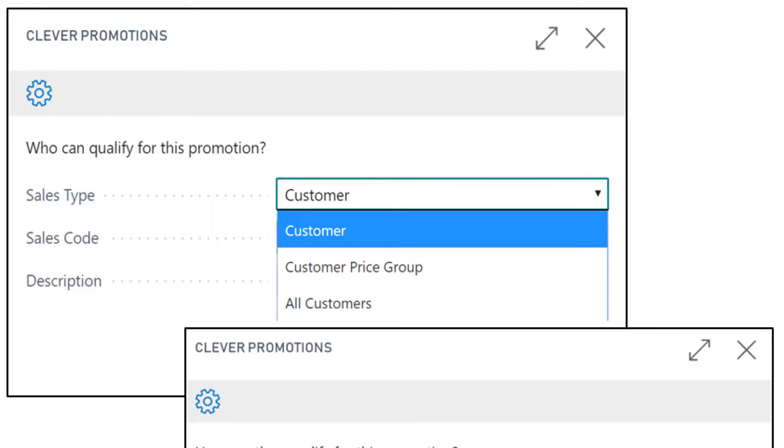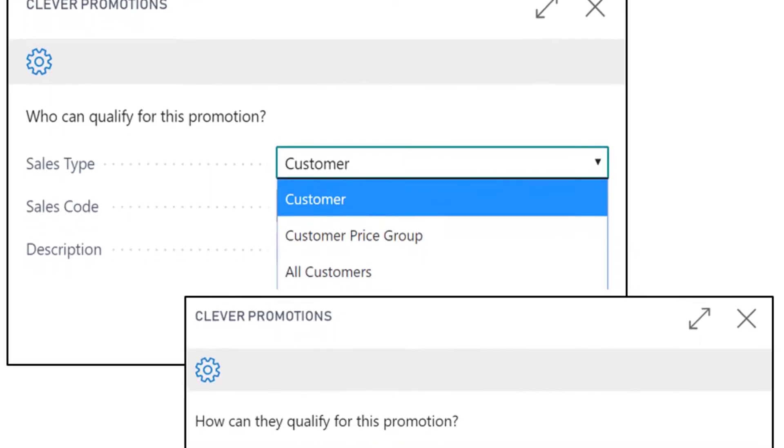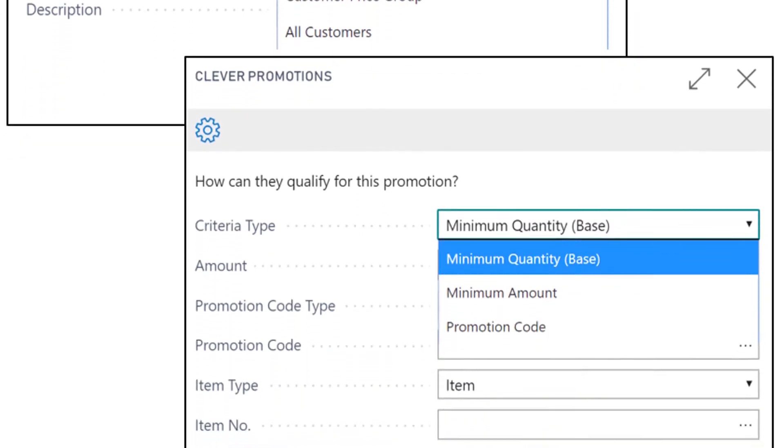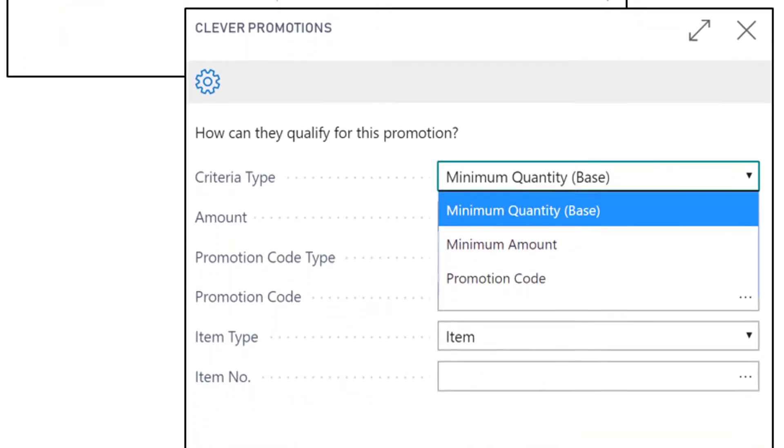Clever Promotion solves all those issues and more. Using our promotion wizard you can first define the incentive that makes the most sense for either a single customer, a group of customers or for all your customers for a defined period. Then define what they need to do to qualify.